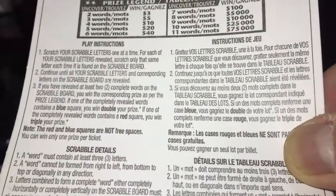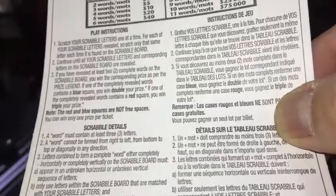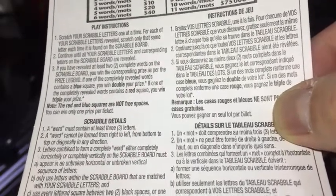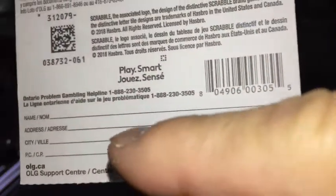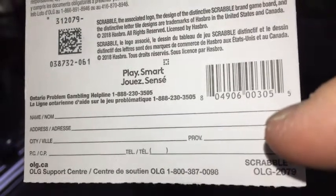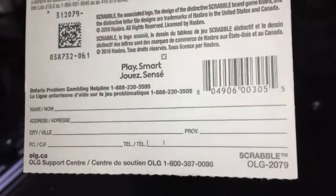Play instructions are here. By the way, if you happen to win the first prize, you'll need to fill out the bottom area with your name, address, city, postal code, telephone number, and province. Let's play.